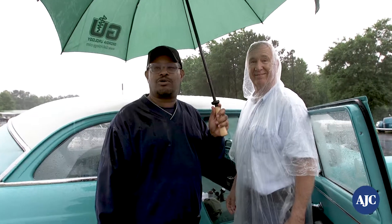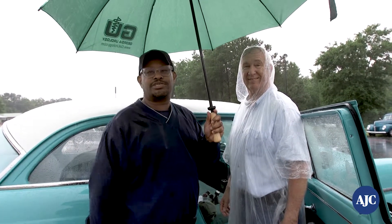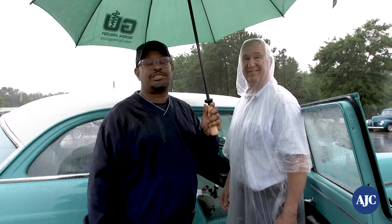And it's going to be a wrap here at the Creepers Car Club show for 2019. Come see us again next year, or visit AJC.com/ClassicCars to check out our car videos.